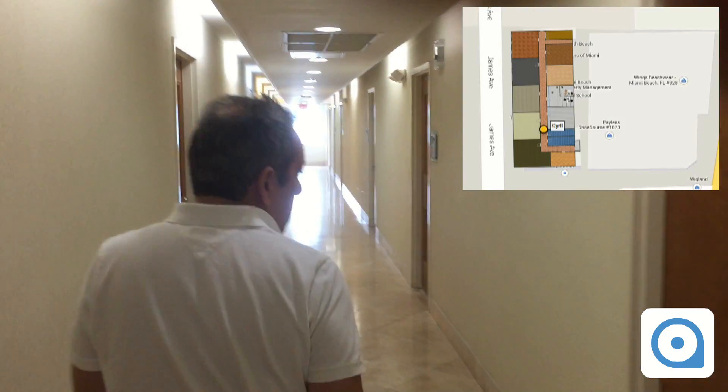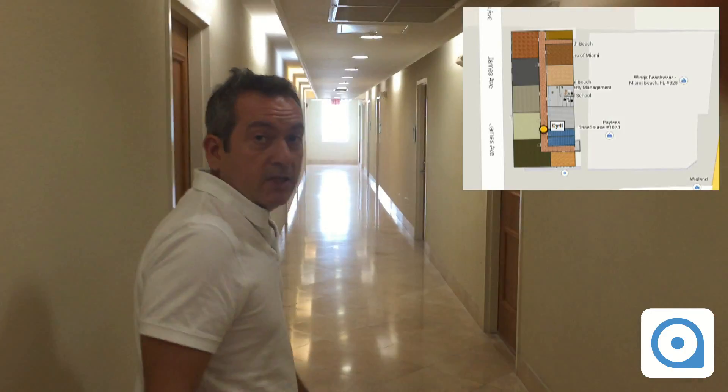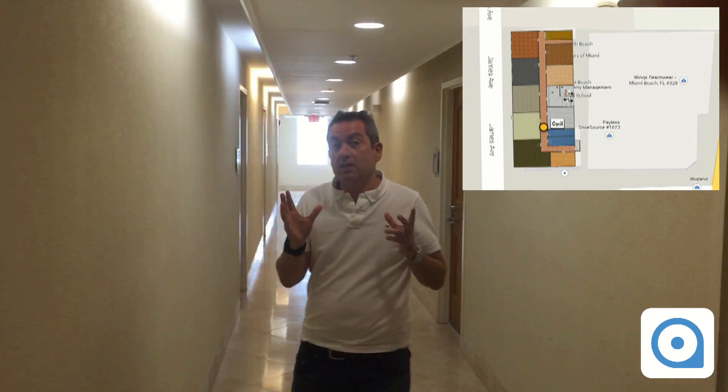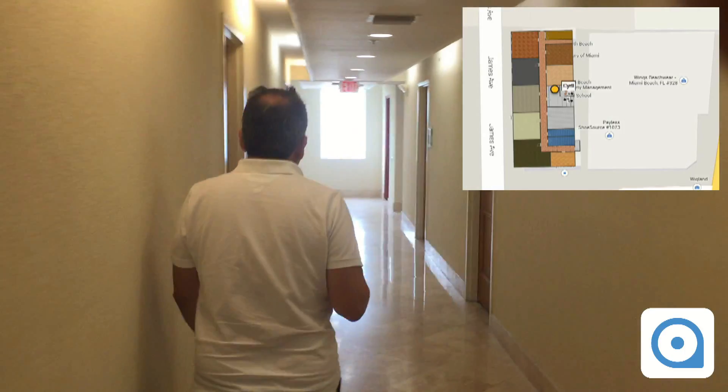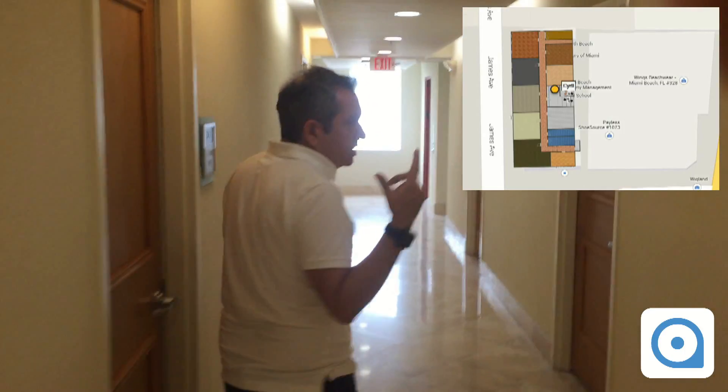I can walk on the other side of the corridor and the location will also be updated. We're getting like 2 to 3 meter accuracy with this system, so we're getting a very accurate indoor location. One of the things also is that the refresh rate is configurable, so you can decide how much battery you want to use versus the frequency of the update.